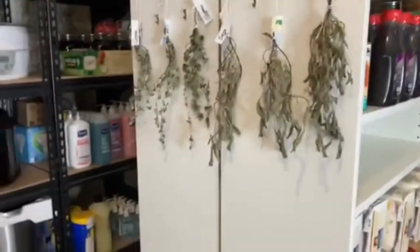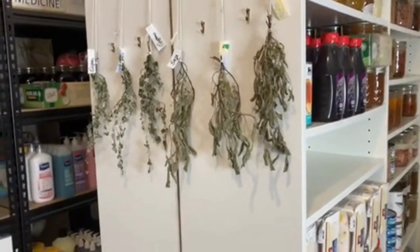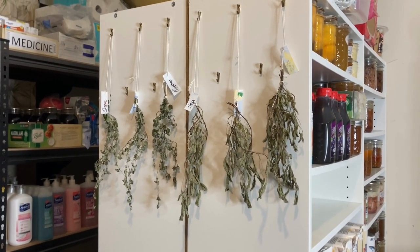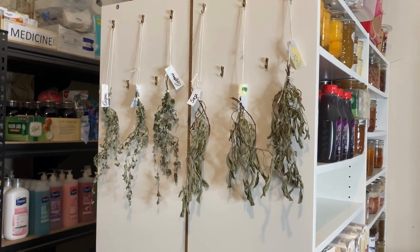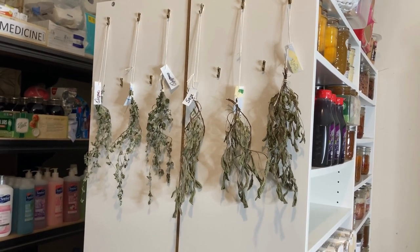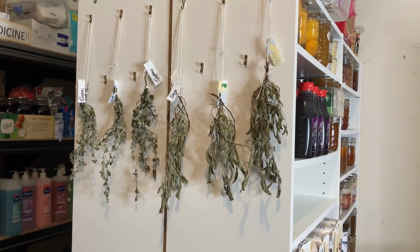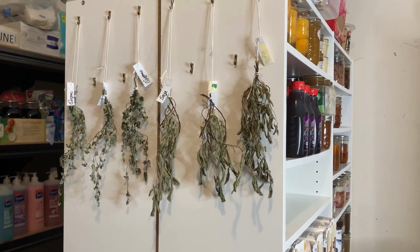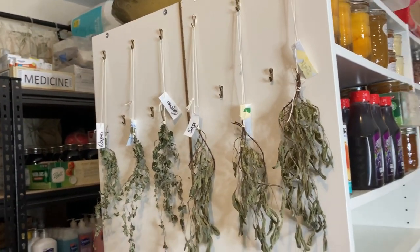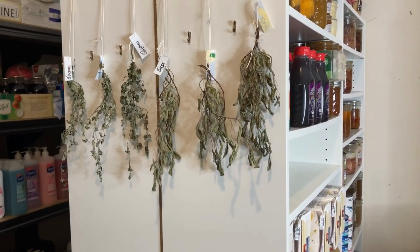This is my drying rack for my herbs. Let me close this freezer door. My hands are starting to shake, so I apologize. These are my oregano and sage that I harvested from my garden outside. I just have them here — they are dry and they are ready to be taken out and placed into jars that I'm going to be using for my daily cooking.